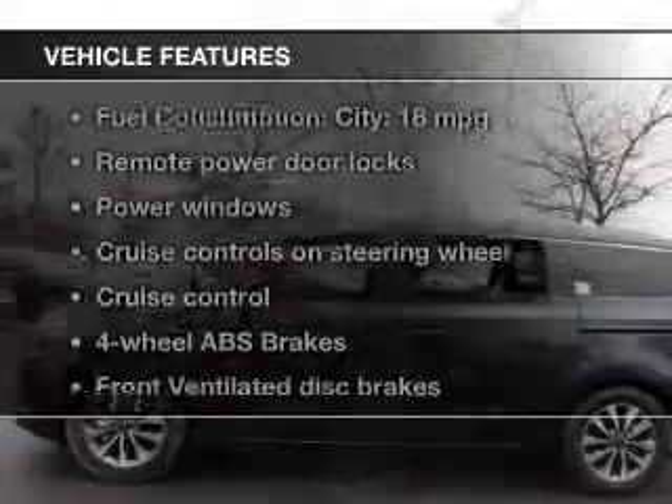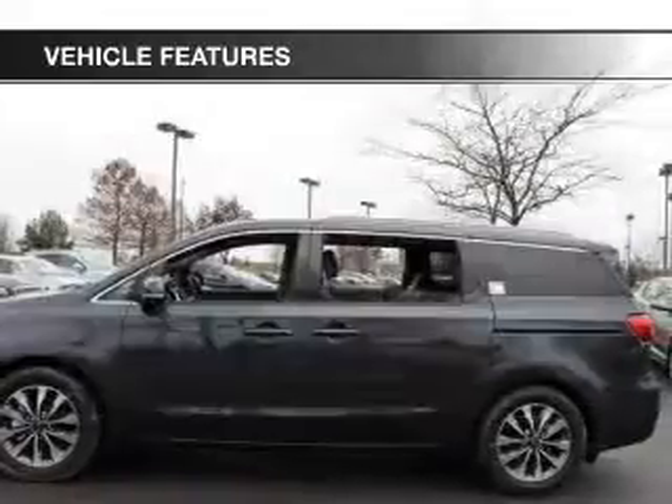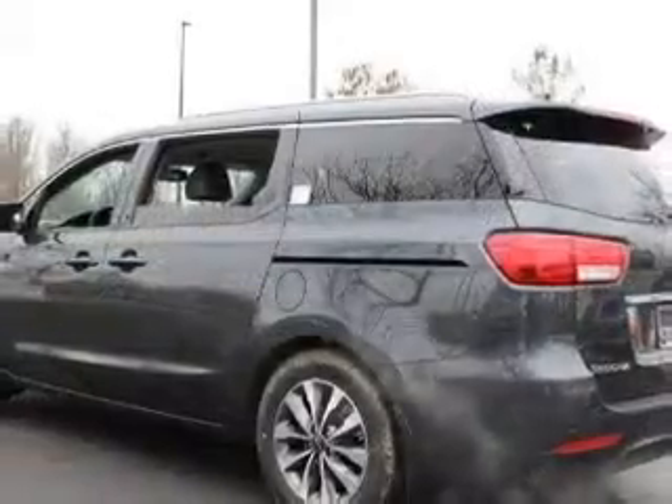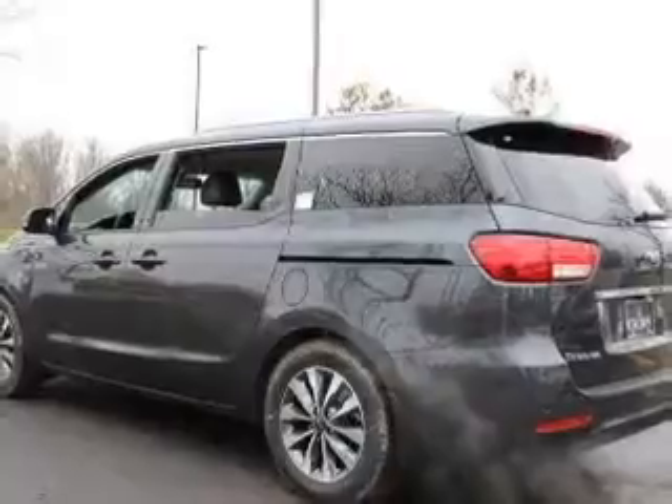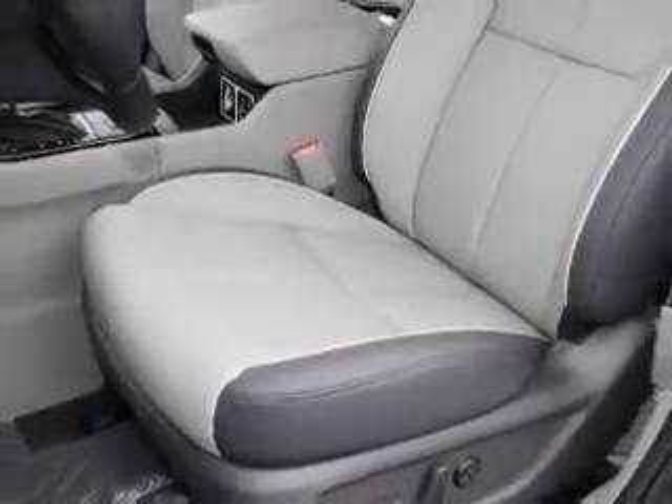And with these notable features, you won't want to miss out on the opportunity to own this amazing ride. Keyless entry, leather seats, power door locks, power windows, cruise control, Bluetooth wireless, an AM-FM stereo with a CD player.